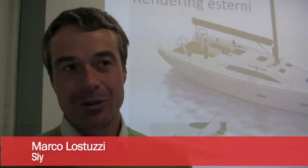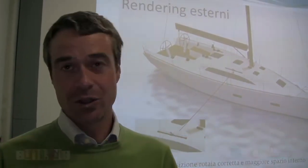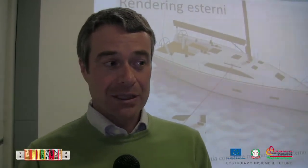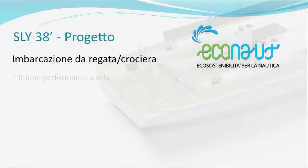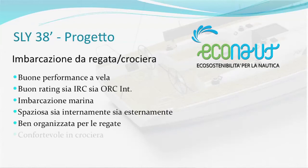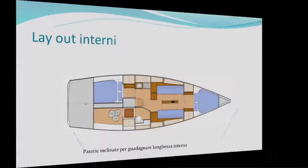L'imbarcazione che abbiamo appunto prima presentato si tratta di un'imbarcazione a vela di 11 metri e 50 di lunghezza con caratteristiche da regata crociera. Per arrivare a coniugare questi due aspetti, che a volte sono anche molto diversi l'uno dall'altro, abbiamo utilizzato molta ricerca. Questa ricerca è stata possibile anche grazie al Tecnopolo di Ravenna.